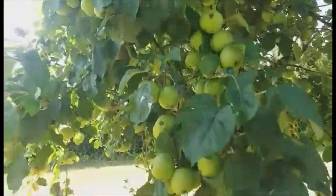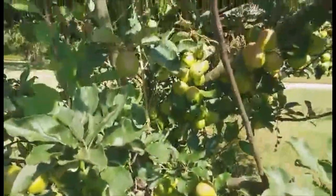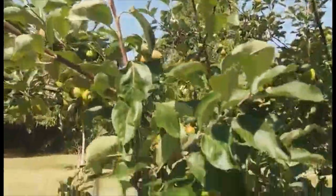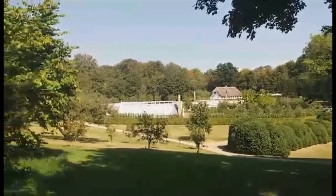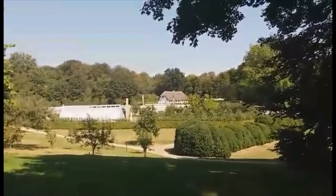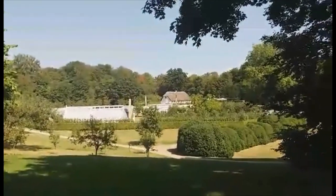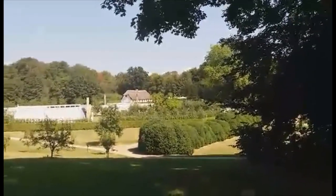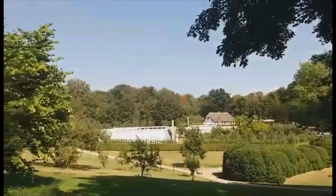Apple is everywhere. That is a greenhouse over there, and the other side is a restaurant. And the green trees you can see over there are all apples also, on the other side too.